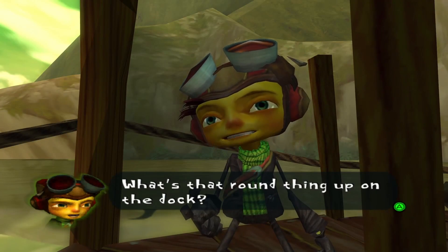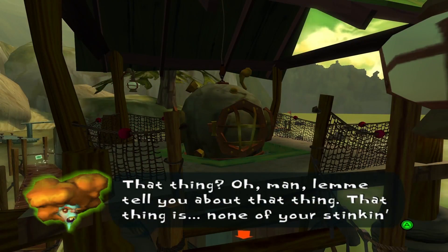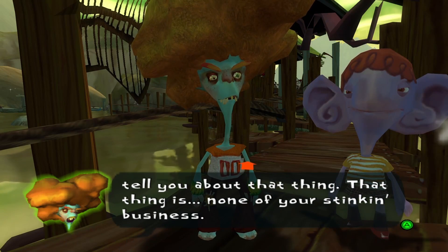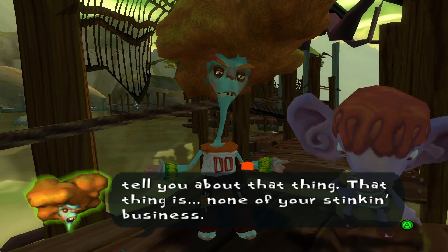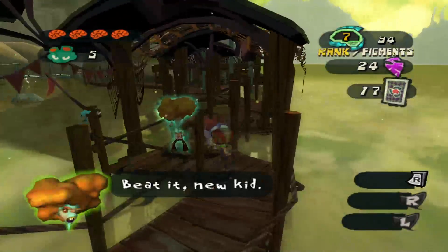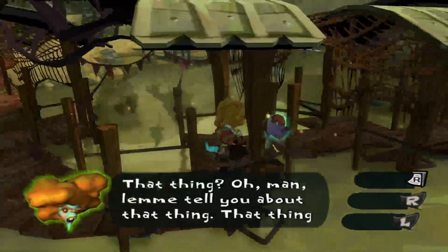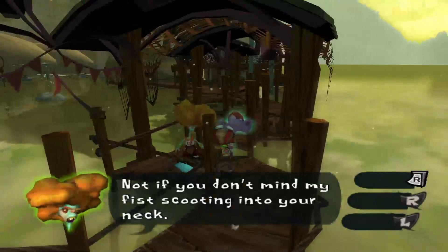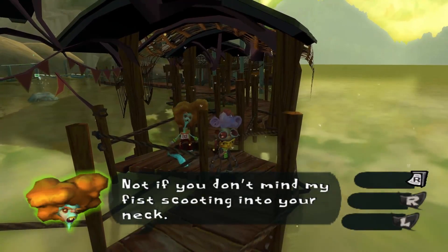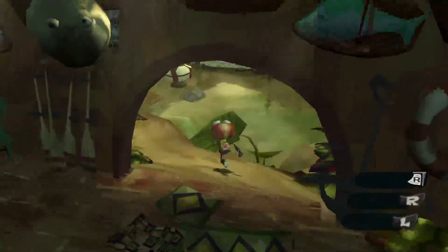We got Bobby and Benny over here annoying the fish. "What are you guys doing?" "Beating you, kid." "What's that round thing up on the dock?" "Mind if I scoot by?" "Not if you don't mind my fist scooting into your neck." They're not gonna let us by, and unfortunately we can't do anything to help those fish at the moment.